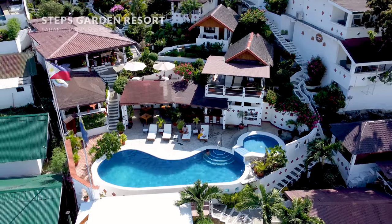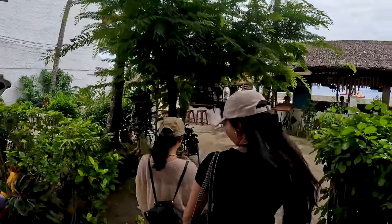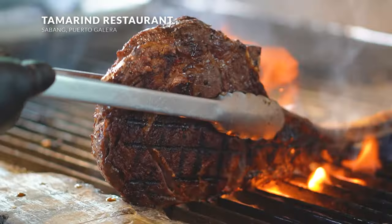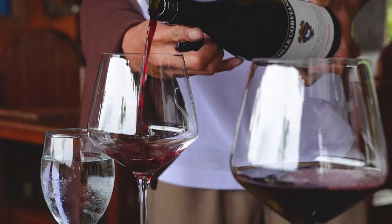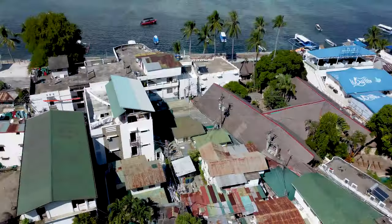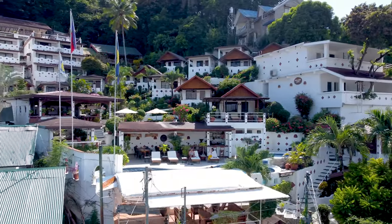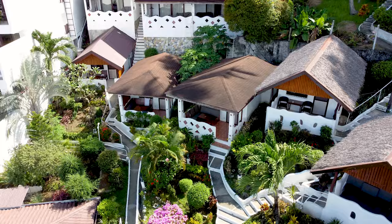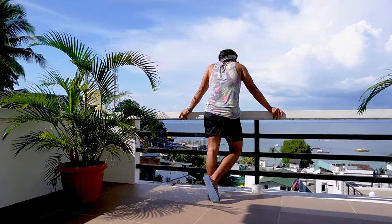Strategically located in the heart of Sabang Beach, Steps Garden is surrounded by a lot of good restaurants like the Tamarind Restaurant, where we enjoyed some of the best steaks in the whole island, along with some delicious pasta and wine. Despite the lively atmosphere in Sabang, Steps Garden is in an elevated area where you can have a peaceful stay in the middle of this huge property, with its pristine white and stylish villas and beautiful views of the sea elevating the whole experience.